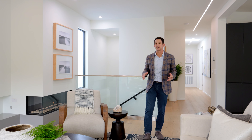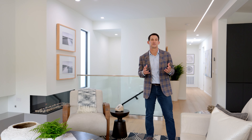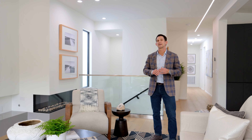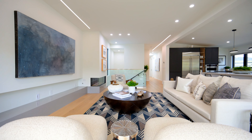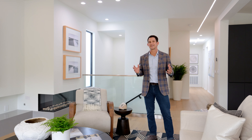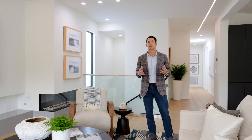We're here in the living great room, one of the best features of this house. What makes this space amazing is you have high ceilings, tons of natural light, and beautiful design and finishes. Great place for entertaining.